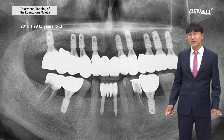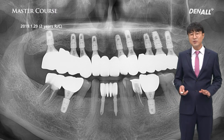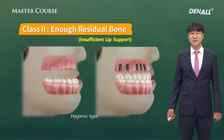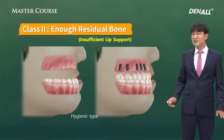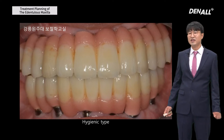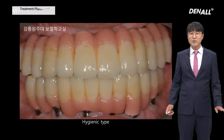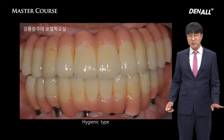Let me give you a summary. Vertical dimension loss is common — in such cases you have to see whether there is sufficient lip support and assess the relationship accurately. If there is insufficient lip support, I prefer the hygienic type the best. This is a case from Kyung Wanzhou University where insufficient lip support was restored with hygienic type. With ceramic metal it was restored, and oral hygiene can be managed better.